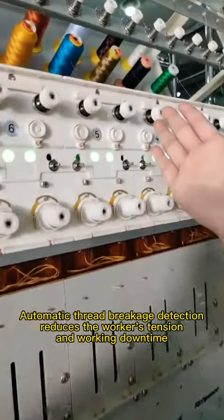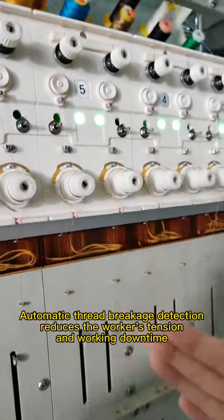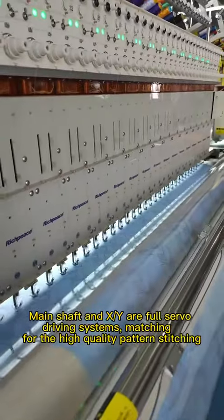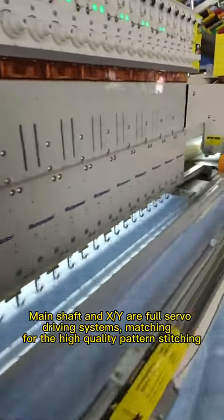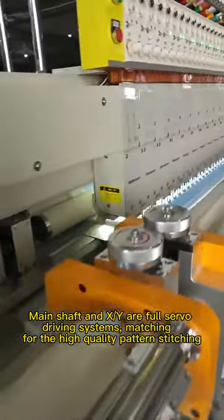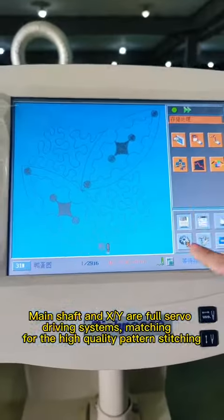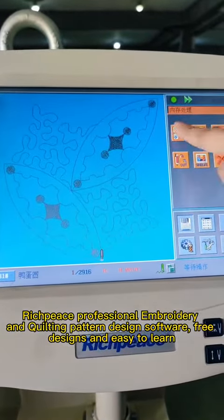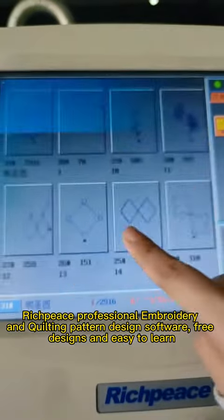Reduce the bobbin changing frequency and improve the production efficiency. Automatic thread breakage detection reduces the worker's tension and working downtime, improving working efficiency. Main shaft and XY are full servo driving system, matching the high quality pattern stitching. Rich piece professional embroidery and cutting pattern design software — free designs and easy to learn.